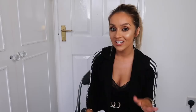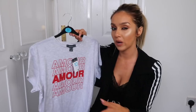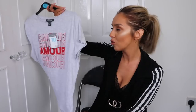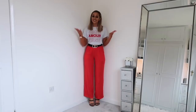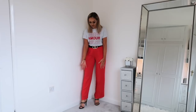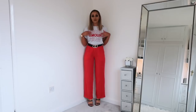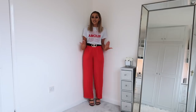Primark do amazing basics, so the first basic I picked up is a simple graphic tee that says 'Amour' in red text on a grey marl. I got it in a size 10 because I like my tees a little oversized, and it's only £4 — an absolute bargain. I think it'll look nice styled with a pair of red wide-leg trousers. I've teamed it with the wide-leg trousers, heels, and a black waist belt from ASOS — a smarter casual look.